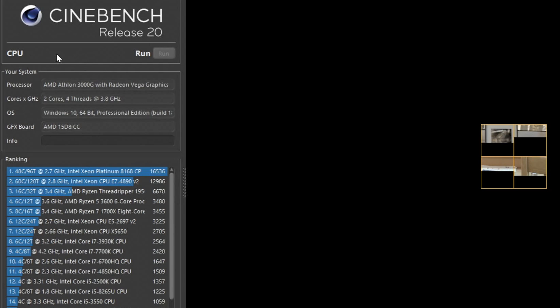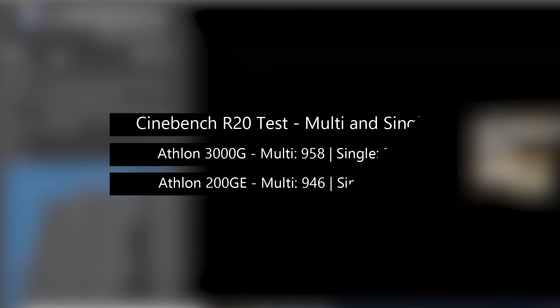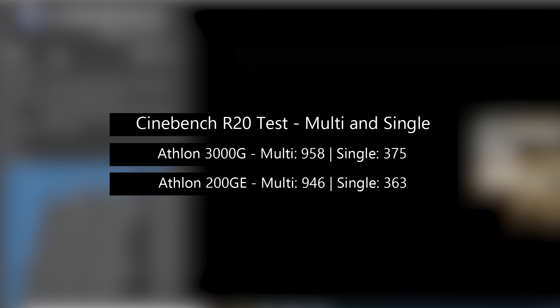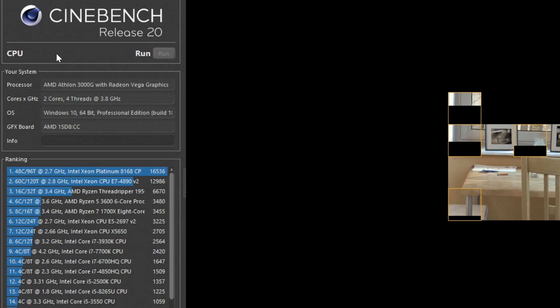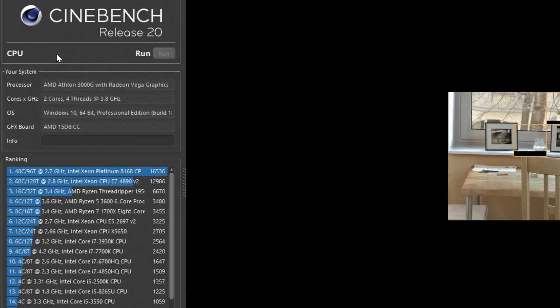To finalise, we have the Cinebench R20 multi and single core results. Just like throughout, both chips are very close, with the 3000G pulling slightly ahead. I think throughout it's done better than the 200GE. When it comes to average frame rates and percentile figures, both chips are of course fairly weak, but they are entry-level parts, and I think for the money you can't really go wrong if you're looking for something cheap yet surprisingly capable.